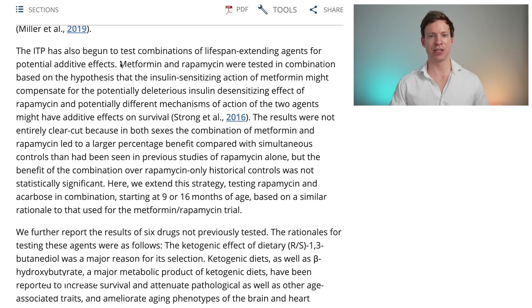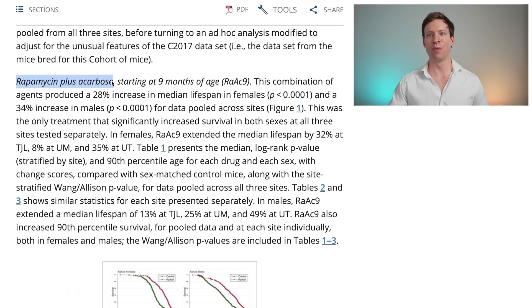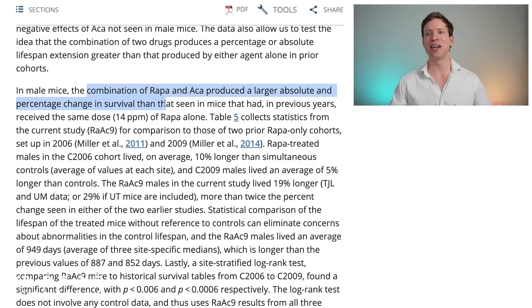This theory had already been explored by the ITP, where they combined metformin and rapamycin, but those results were quite difficult to interpret and weren't clear-cut. However, rapamycin plus acarbose starting at nine months of age produced a 28% increase in median lifespan of females and a whopping 34% increase in males. That combination provided a larger increase in survival compared to the same dose of rapamycin alone.